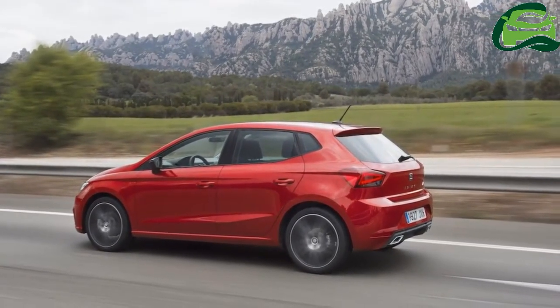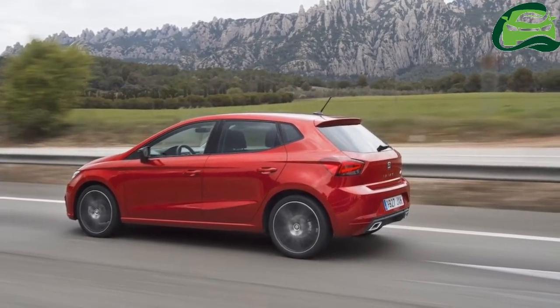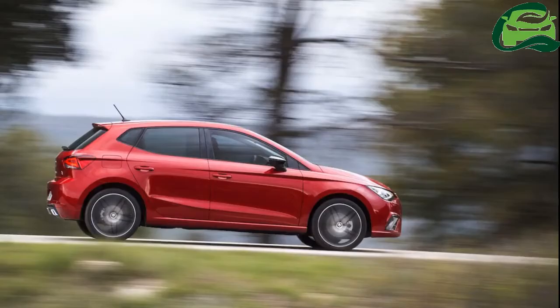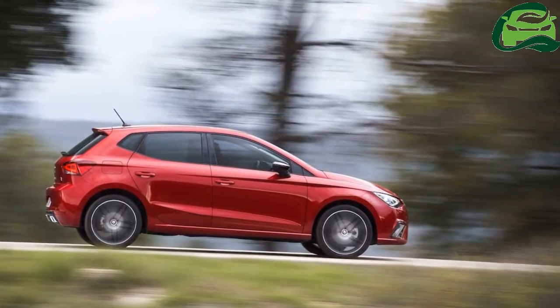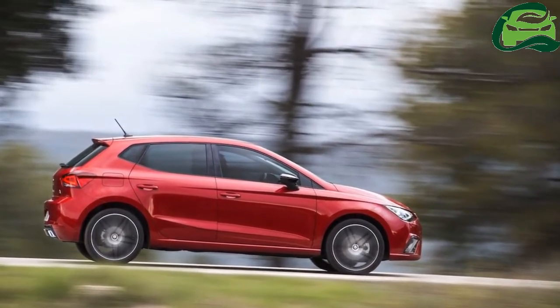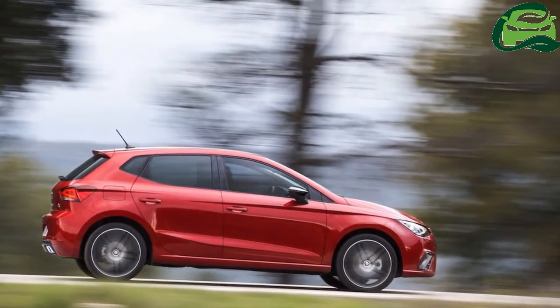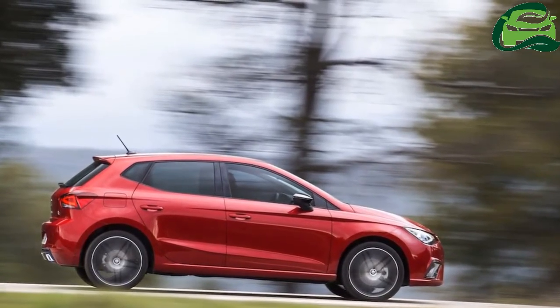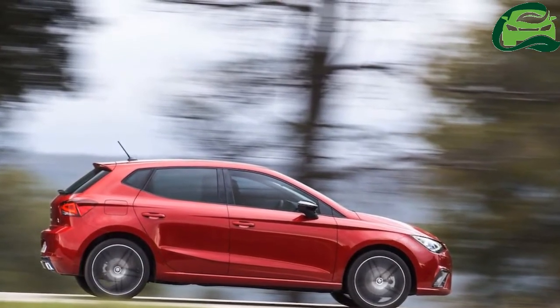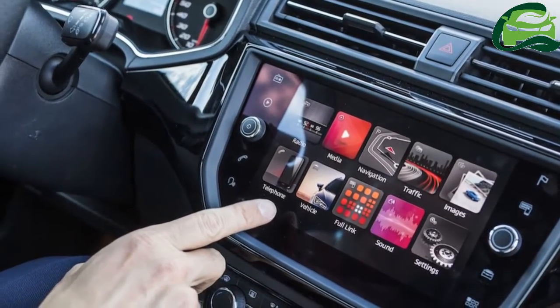The Ibiza arrives at launch with a choice of four petrol engines, with the new 1.0-litre three-cylinder unit taking centre stage. In standard form it will produce 75 PS, while turbo versions will offer 95 and 115 PS, the latter reserved for the sporty FR model with a six-speed manual or the dual-clutch automatic transmission.